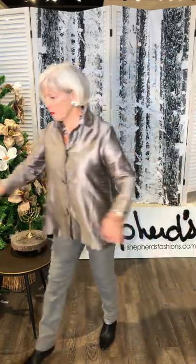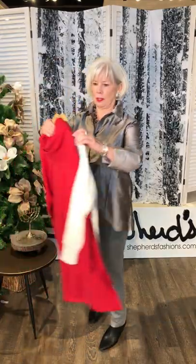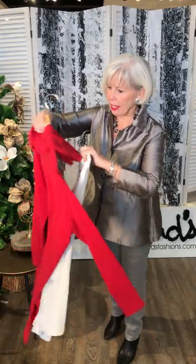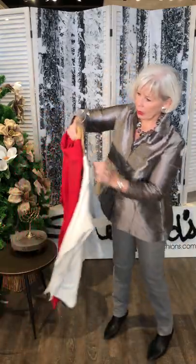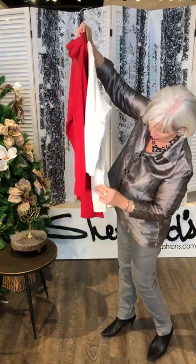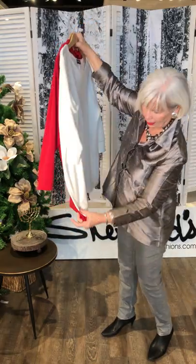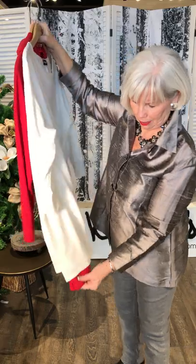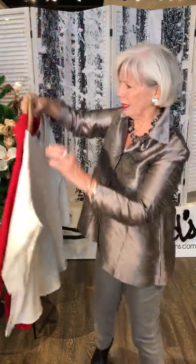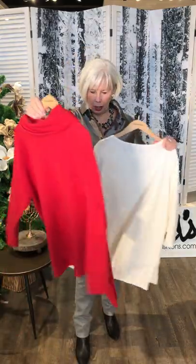You were also asking about the length — this is the kangaroo cowl top and this is the cowl neck. They're very close in length — maybe the cowl neck is a half an inch longer.